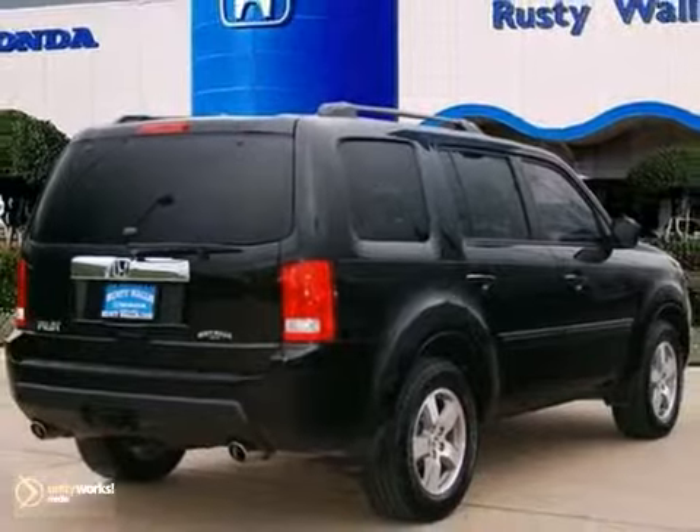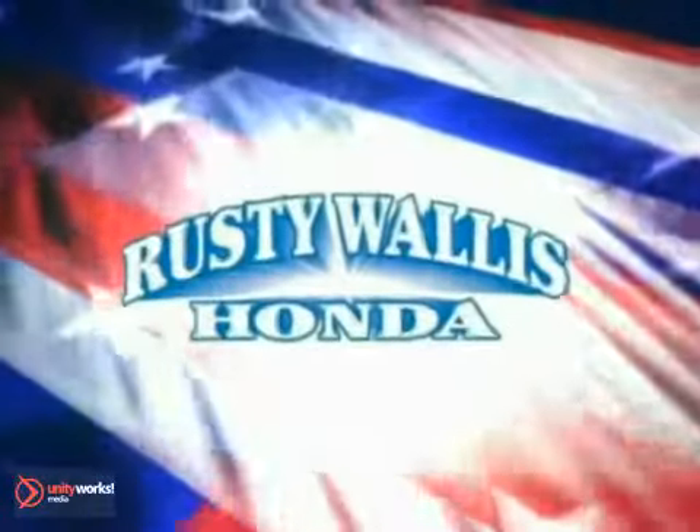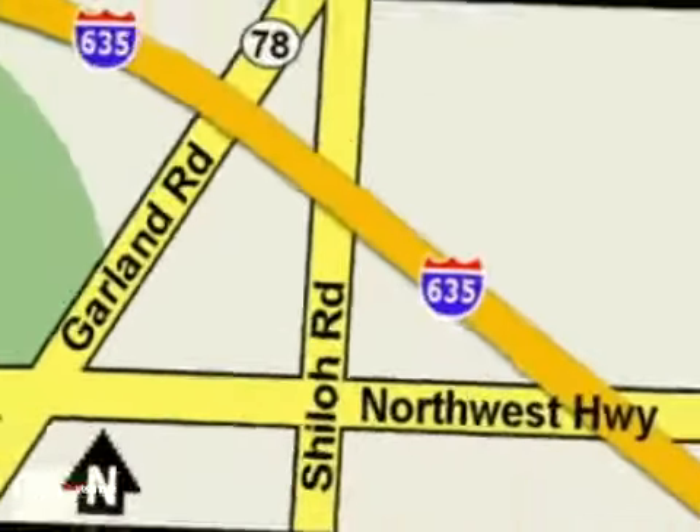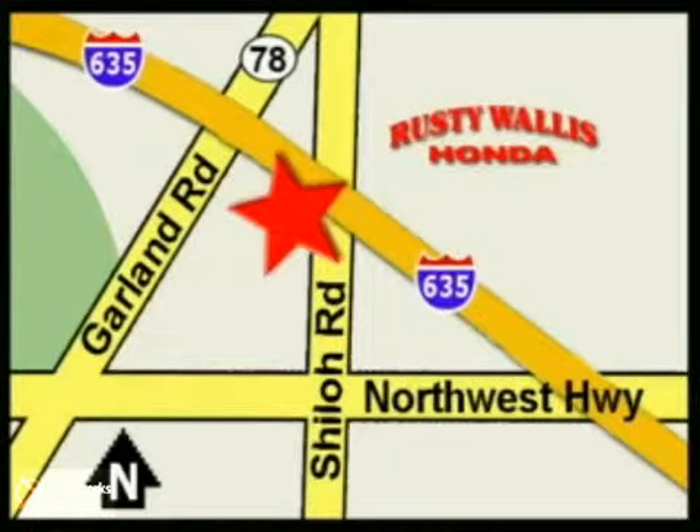Come take a test drive today. At Rusty Wallace Honda, our primary goal is to satisfy our customers. Stop in today — we're easy to find, just off I-635 at Shiloh Road.